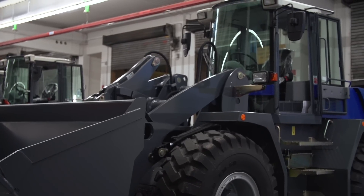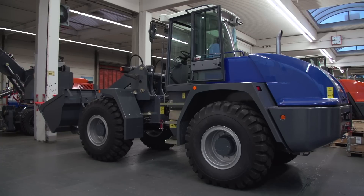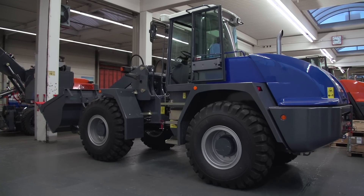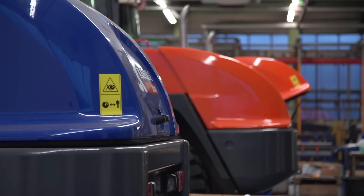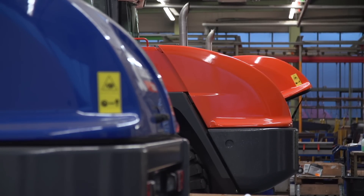Our main customer is Terex with their classic Terex white. Furthermore, we also have the color blue as the company livery for machines with the Kelba Atlas label. Atlas orange is, of course, also possible, and all other RAL colors are available.